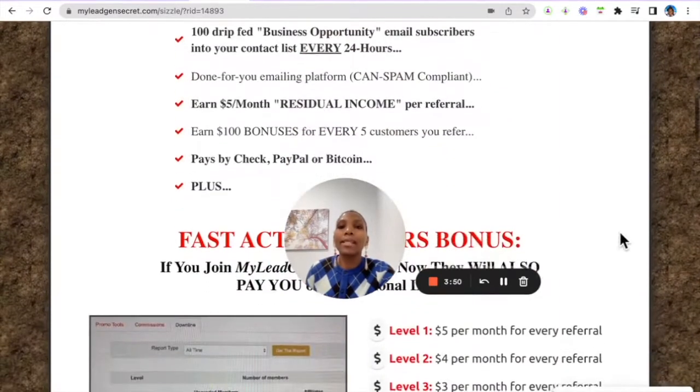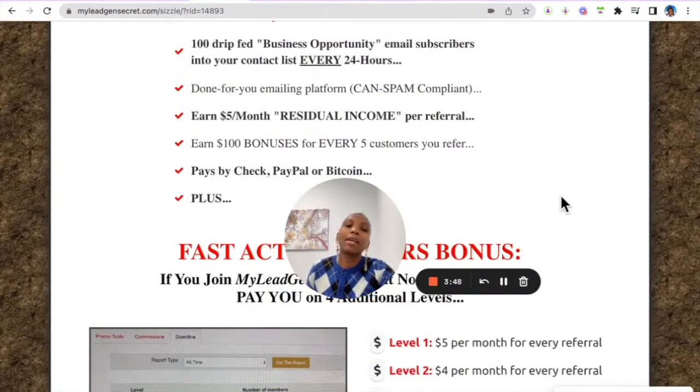As a member of My Lead Gen Secret, there are people out there filling out forms online looking for home-based business opportunities. These people are drip-fed into your contact list every 24 hours. You get a done-for-you emailing platform so you can actually email them within the platform, and you can earn a five dollar monthly residual income for every personal referral.